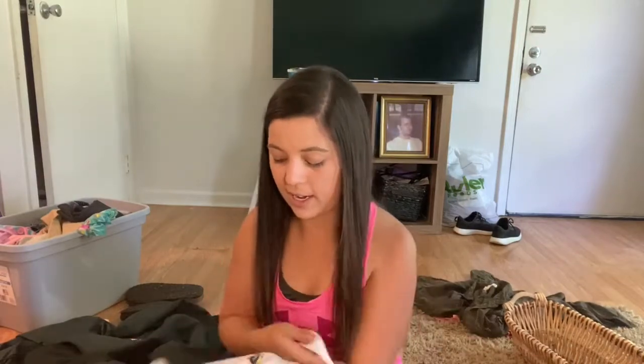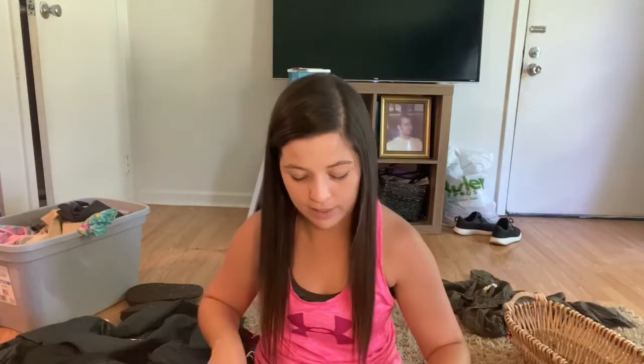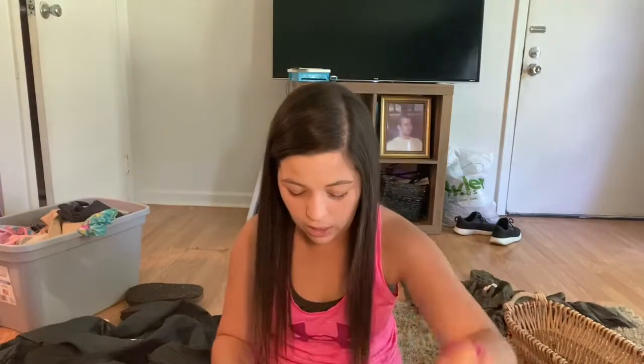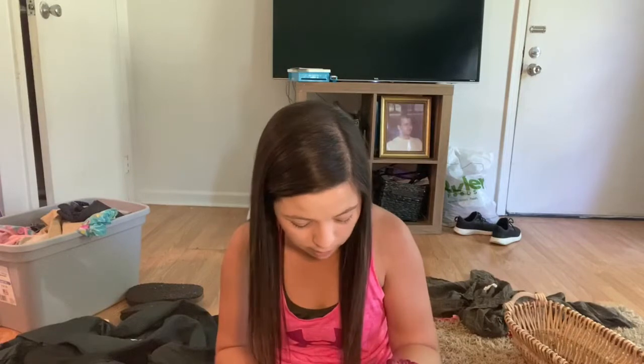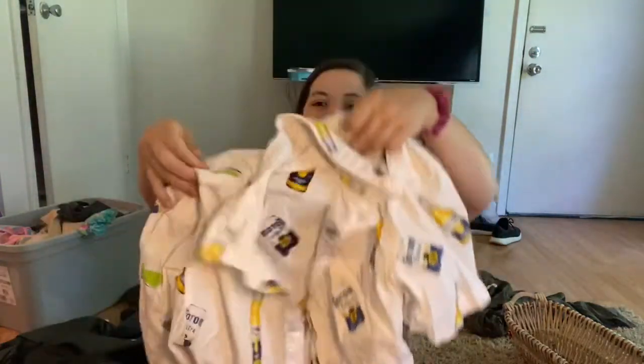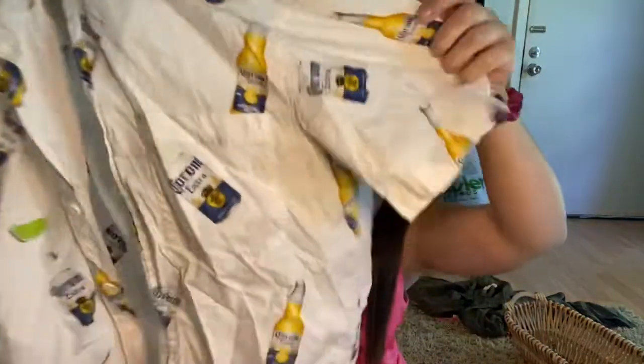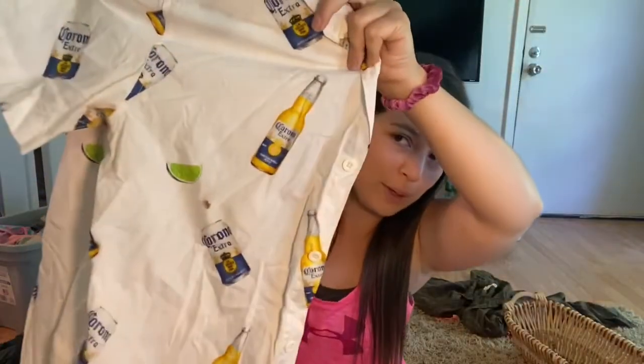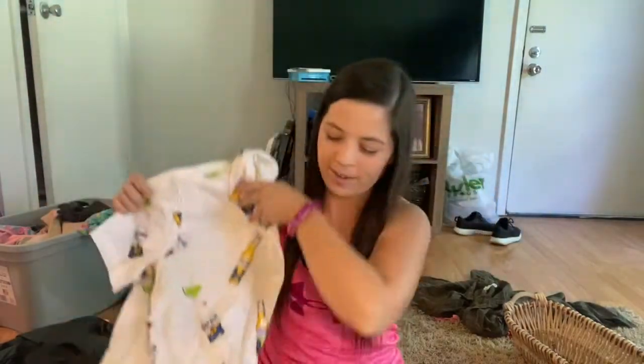My fiancé actually put this on and got hair on it from where he was shaving his head, but I'll wash it — I don't see any flaws or stains. Here is the grand reveal: it's a Corona polo button-up. How freaking cute — paired with navy shorts or dark denim for your cookout this summer. I think I'm going to price this at $18.